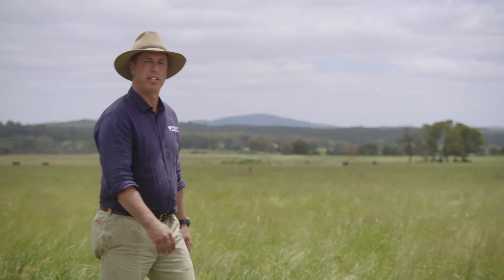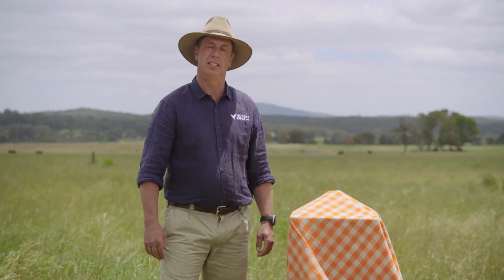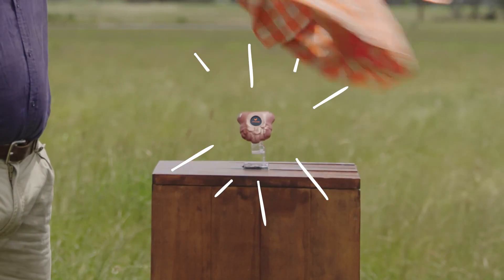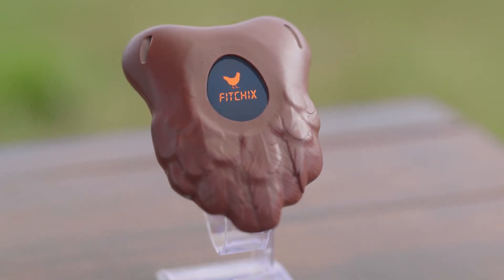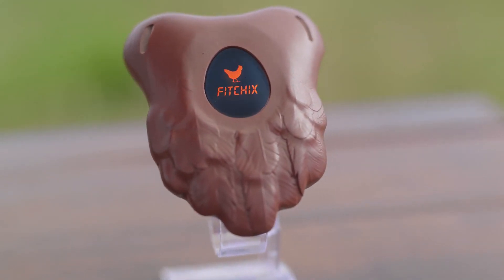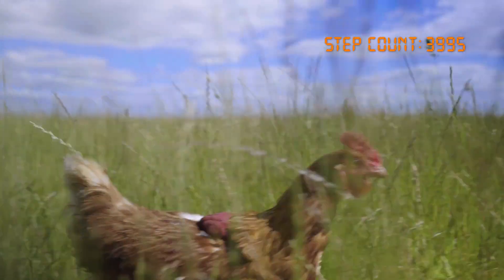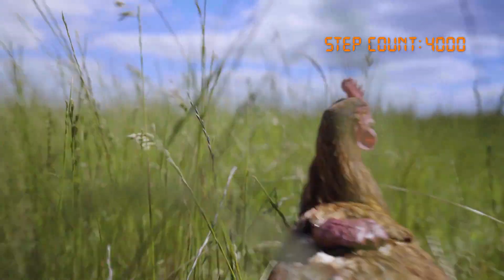To monitor how free and healthy our chooks are, we invented the world's first step counter designed for a chicken. Introducing FitChicks — made from hen-friendly materials with a camouflaged design, the device fits seamlessly onto the chicken so they can do what they do best: roam freely around our farm.